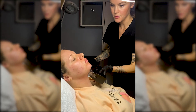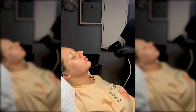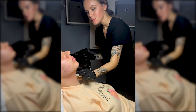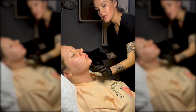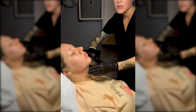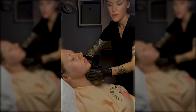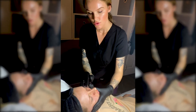Immediately after Morpheus you want to keep everything gentle, so I would suggest using a gentle cleanser, toner, hyaluronic acid, moisturizer, and SPF. Growth factors are really amazing to use a couple of days after Morpheus, and then of course depending on your concerns would determine your full skincare regimen.